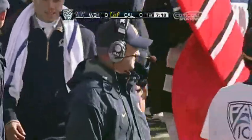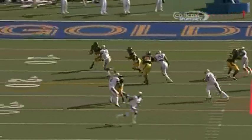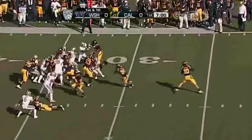Steve Sarkisian and Nick Holt are expecting a lot of reverses. You saw how much it means to Cal in terms of switching the momentum of a game with their reverse package. That time it was the fake, and Shane Vereen kept it. Holt, the former defensive coordinator — they were together at the University of Southern California.